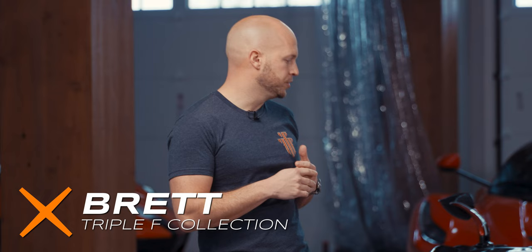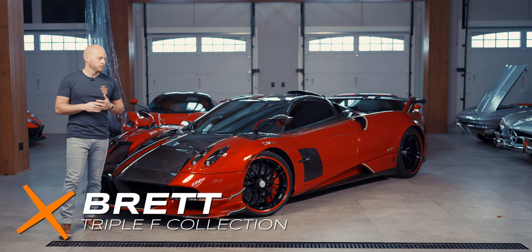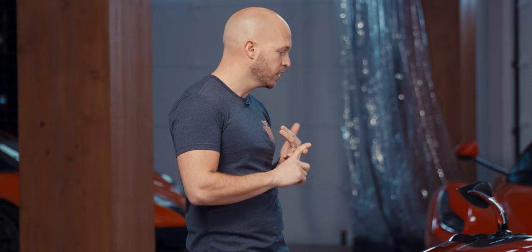It's also known as the Wyra Roadster BC or the Pagani Roadster BC, due in fact that this is a completely different car from the BC Coupe. We have a new engine to talk about, we have some new aero to talk about, we have even new carbon to talk about.